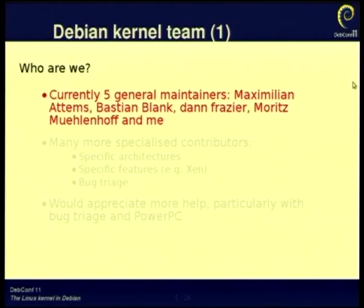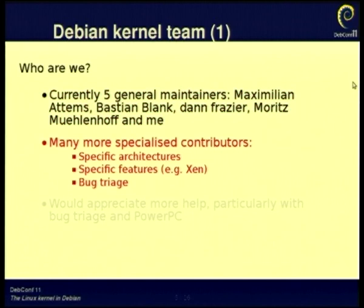A bit about the Debian kernel team. There are five general maintainers: Max Attems, Bastian Blank, Dan Frazier, Reinhard Müllenhoff — who's here in the audience — and me. But we have many more contributors who are working on specific areas of architecture support. For example, ARM and MIPS need quite specialized attention from an expert. I know very little about ARM and MIPS, for example.